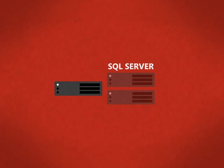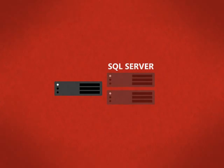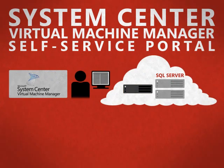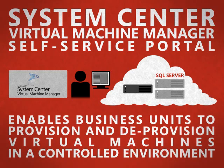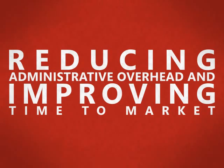One of the advantages of a private cloud is the ability to quickly provision compute, network and storage resources through virtual machines, as well as rapidly de-provision the resources to ensure efficient use. System Center Virtual Machine Manager Self-Service Portal gives you the ability to create a truly agile private cloud infrastructure in your organization by enabling business units to provision standard virtual machines in a controlled environment, reducing administrative overhead and improving time to market.